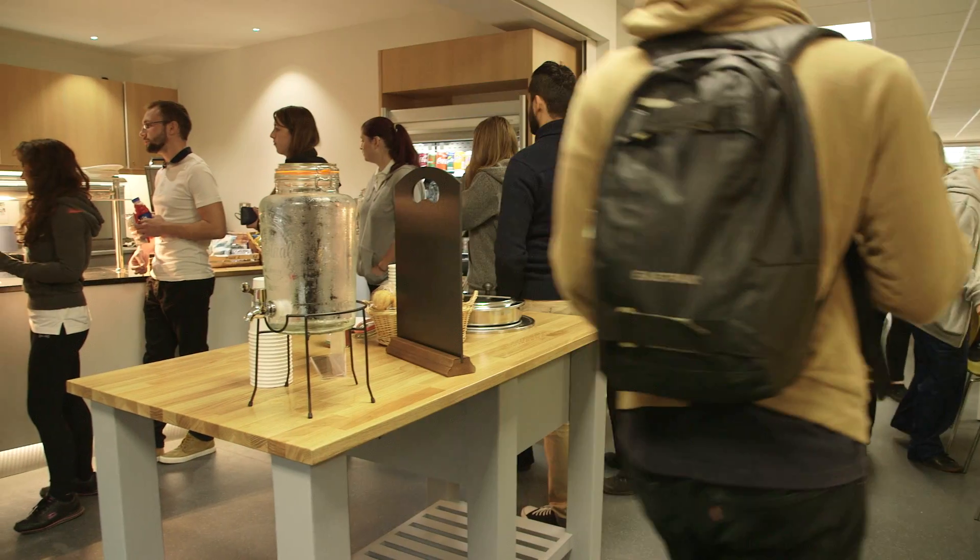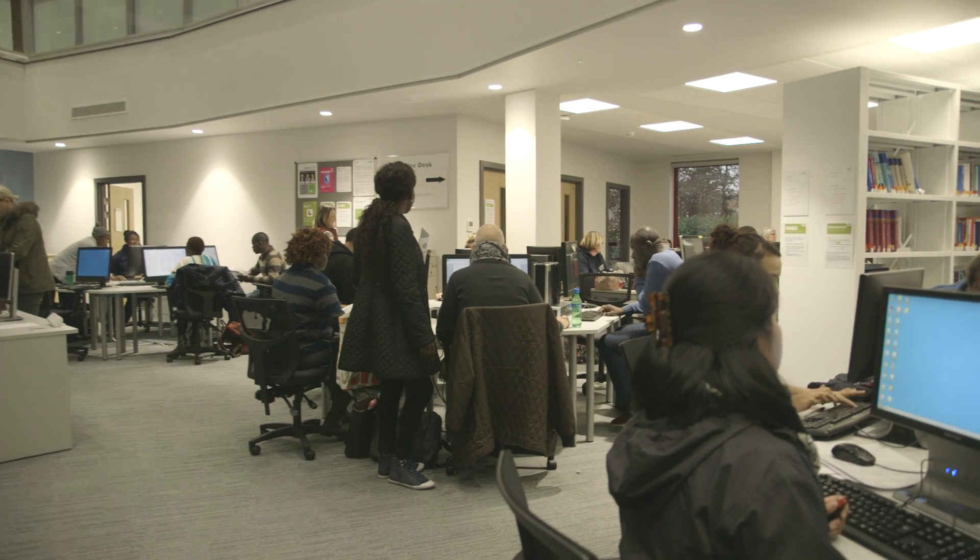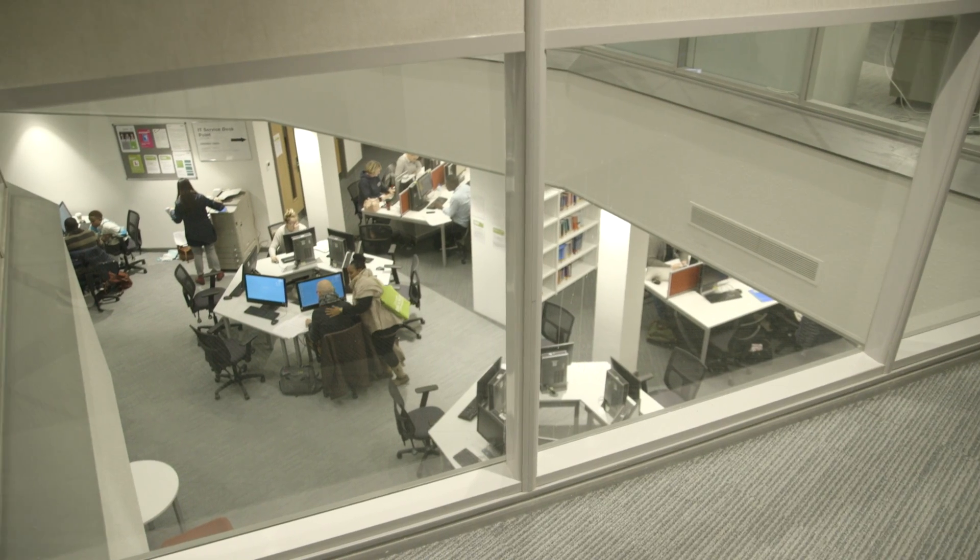The new building has made a huge difference to the students' experience as we feel that we've got better facilities, including the cafe facilities, the seating area, and in particular the library is a lot better — it's bigger, with more selection of books and a lot more computers to work on.